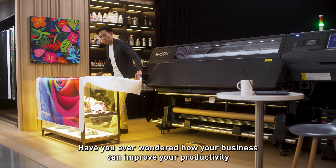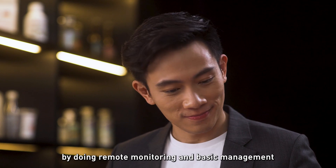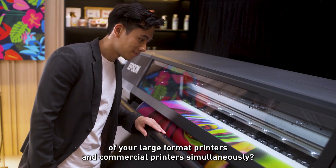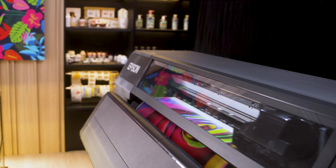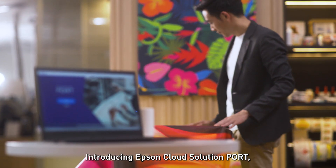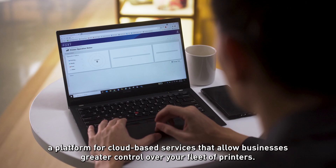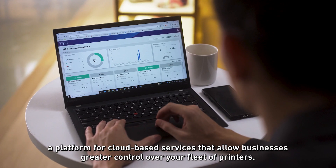Have you ever wondered how your business can improve productivity by doing remote monitoring and basic management of your large format printers and commercial printers simultaneously? Introducing Epson Cloud Solution PORT, a platform for cloud-based services that allows businesses greater control over your fleet of printers.